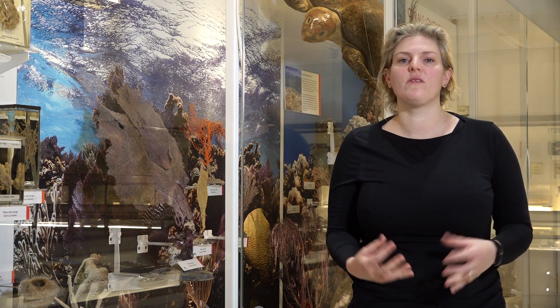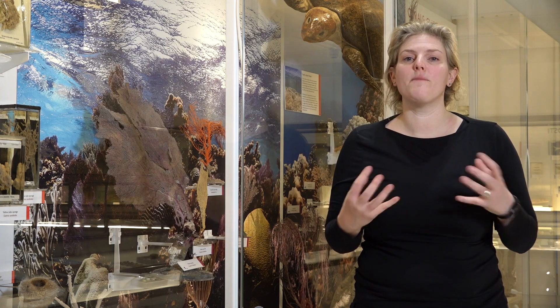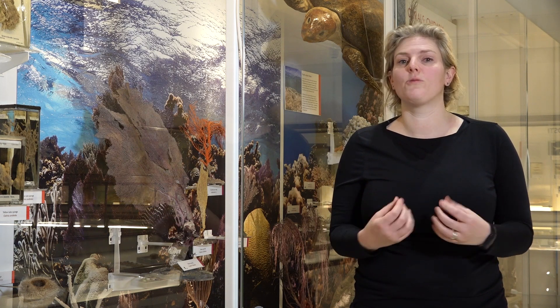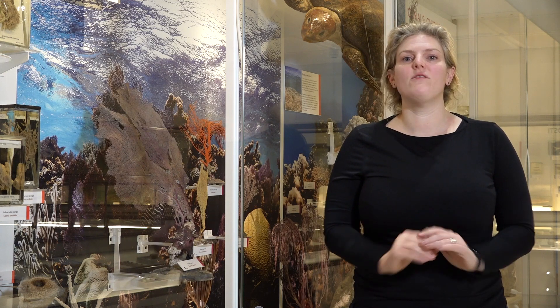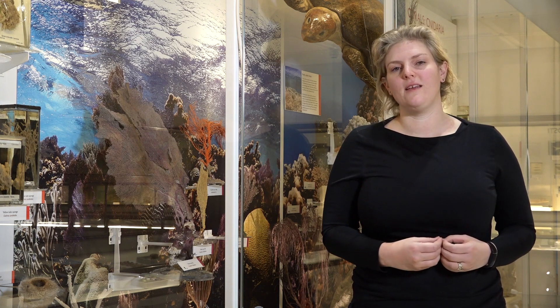When we think about fossils, we normally think about things with bones such as turtles, or things with shells such as clams and brachiopods. But the first animals had yet to evolve the ability to make these hard parts, so they were entirely soft-bodied. Soft-bodied organisms are really difficult to preserve because they need to be killed very quickly with nothing scavenging or disturbing their bodies.